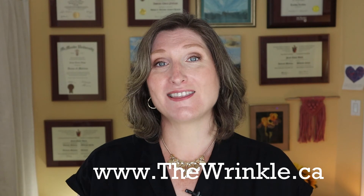If you want to learn more about edema and aging, go to my website, therinkle.ca.